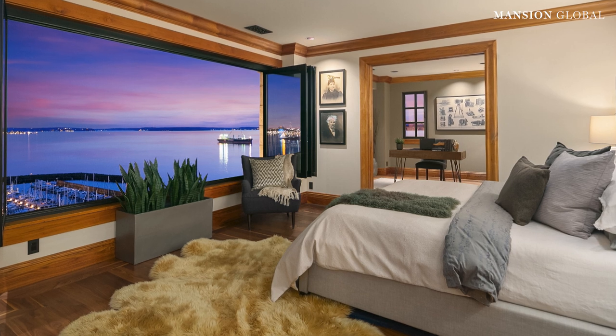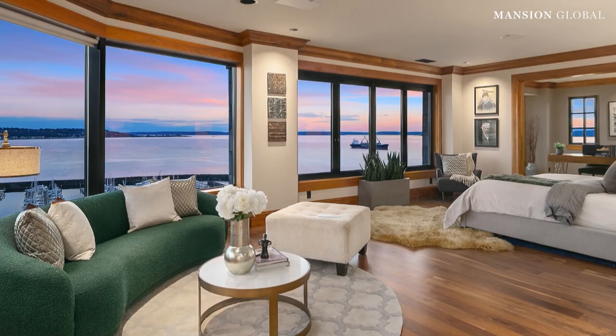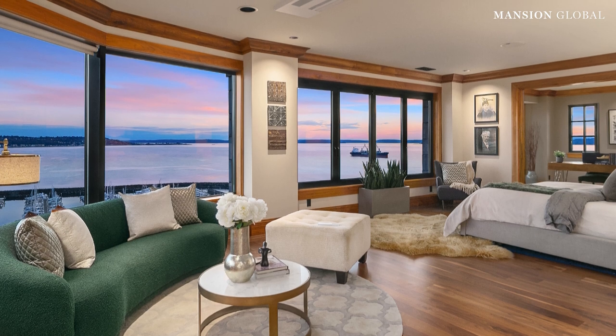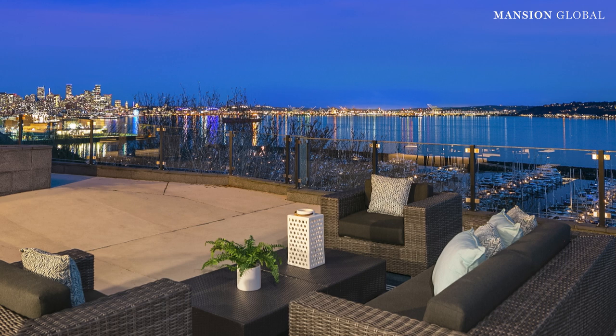The view is like a landscape painting in the main bedroom, which also has its own study, ensuite bathroom, and lounge area. You can get an even better look from one of the two decks overlooking the water and city.